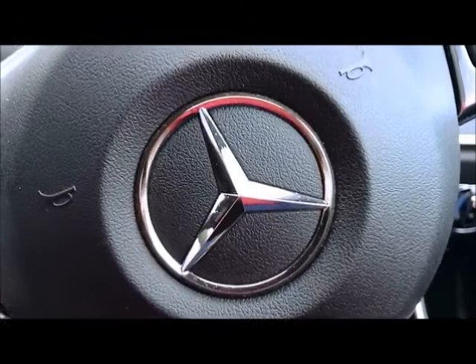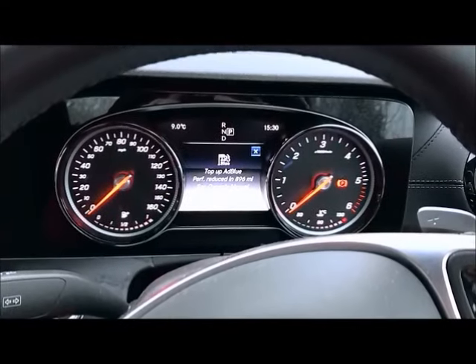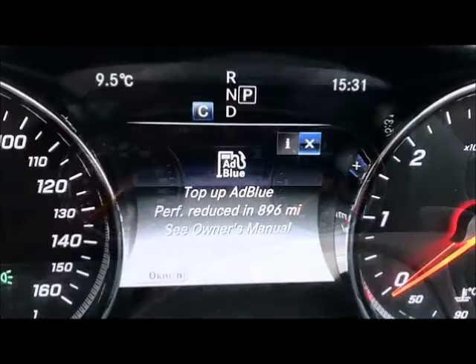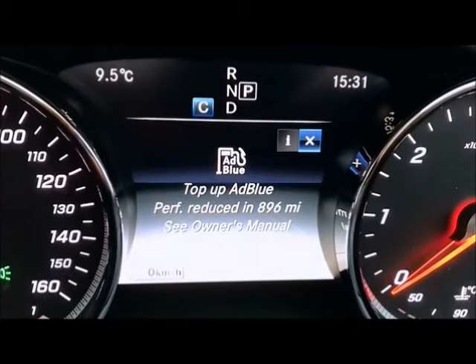The Mercedes-Benz E-Class gives you a thousand mile warning to top up the AdBlue before it reduces the performance of the car. This helps you to stay legal. The warning will continue to be displayed each time you turn the ignition on until the AdBlue is topped up.